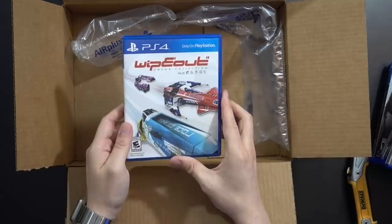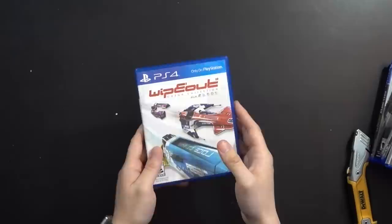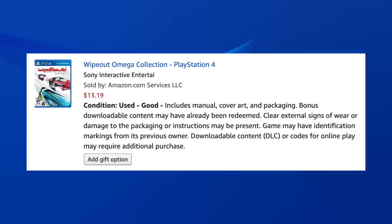Last game — Wipeout: The Omega Collection. It looks very good. I've been wanting to buy this for a while. I like Wipeout but I'm just not very good at it. I prefer arcadey racers over racing simulators, and even though Wipeout is more arcadey, it just doesn't translate well for me. I still enjoy playing it though. Wipeout was listed as used good, includes manual, cover art and packaging — definitely a pretty good copy.